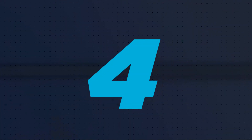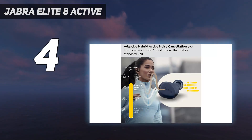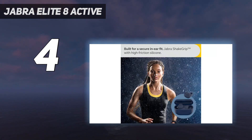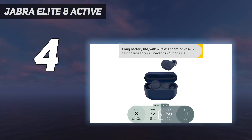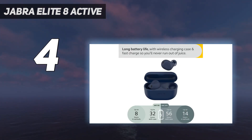Coming in at number 4, the Jabra Elite 8 Active. If you've tried to exercise with headphones that aren't designed for that purpose, you know the woes of buds that fall out of your ears and headphones that break from sweat exposure. Consider the Jabra Elite 8 Active True Wireless for a painless and premium companion to your runs and gym sessions. These come clad in a grippy silicone coating to stay put when you sweat, with an IP68 rating for the buds and an IP54 rating for the charging case to keep dust and moisture from wrecking them.